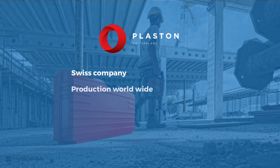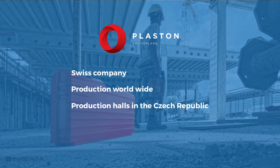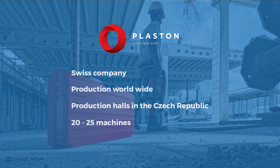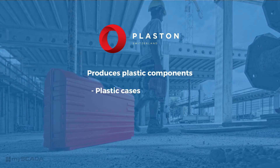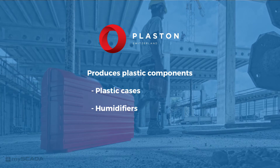Plaston is a Swiss company that is known worldwide. One of the production plants is located in the Czech Republic where more than 20 machines are in permanent operation. This Czech plant produces plastic components like plastic cases for tools and different variations of humidifiers.